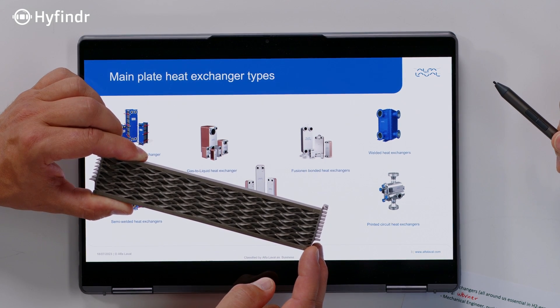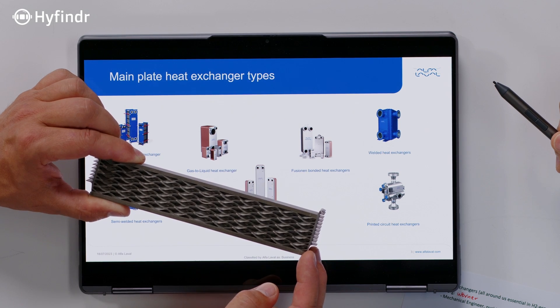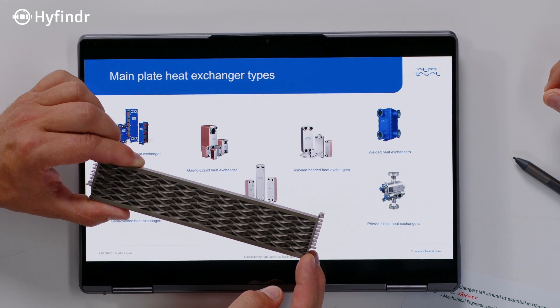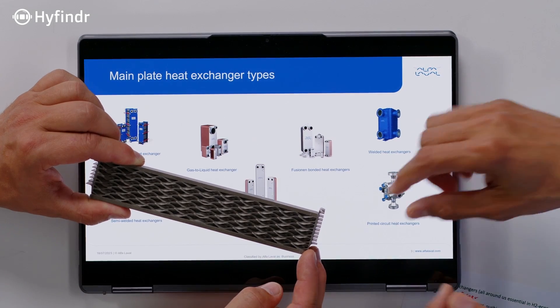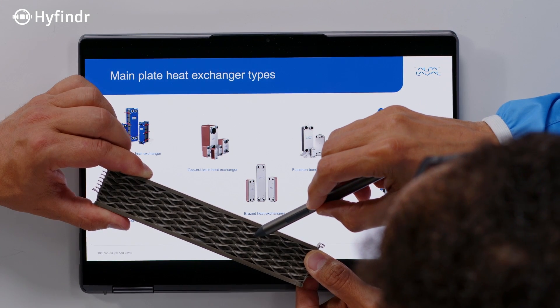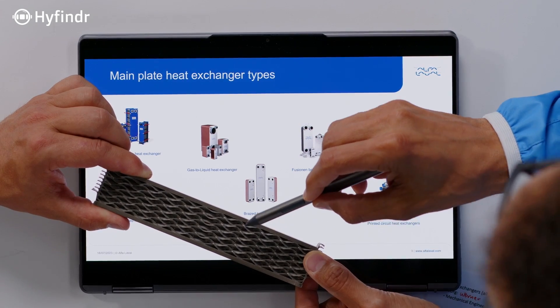When it comes to hydrogen or other challenging media, like ultra-high purity water, you require certain steel grades, and an austenitic steel is the best solution. One side will be the channels for one medium, and the other medium flows through the other channels — that's how it works.